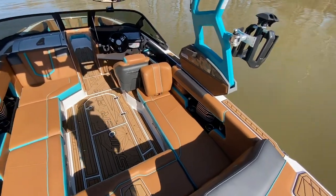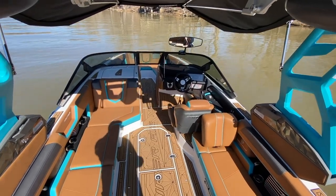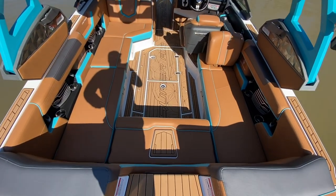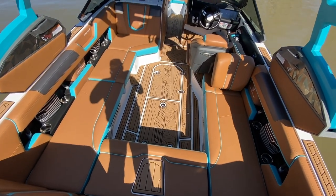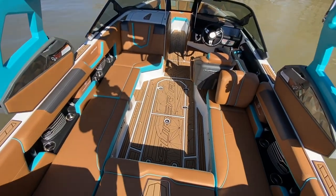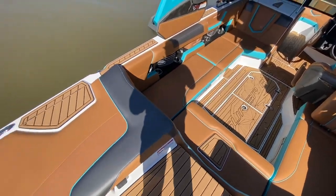This boat has 129 hours on it — probably 130 by the time we're done. You can see the interior sea deck on the flooring has been laser etched. This is the laser etched flooring sea deck, and this was the last year this option was available.